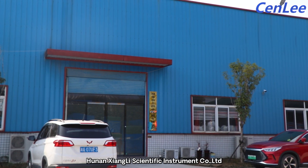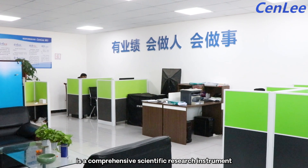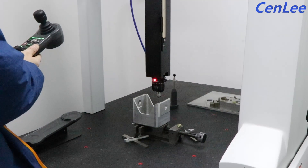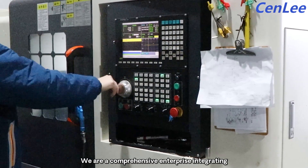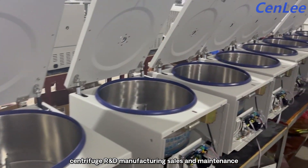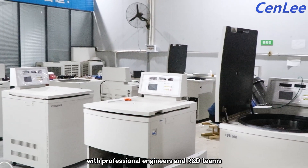Hunan Xiangli Scientific Instrument is a comprehensive scientific research instrument manufacturing enterprise with laboratory centrifuge as its main business. We are a professional team with more than 15 years of experience, integrating centrifuge R&D, manufacturing, sales and maintenance with professional engineers and R&D teams.